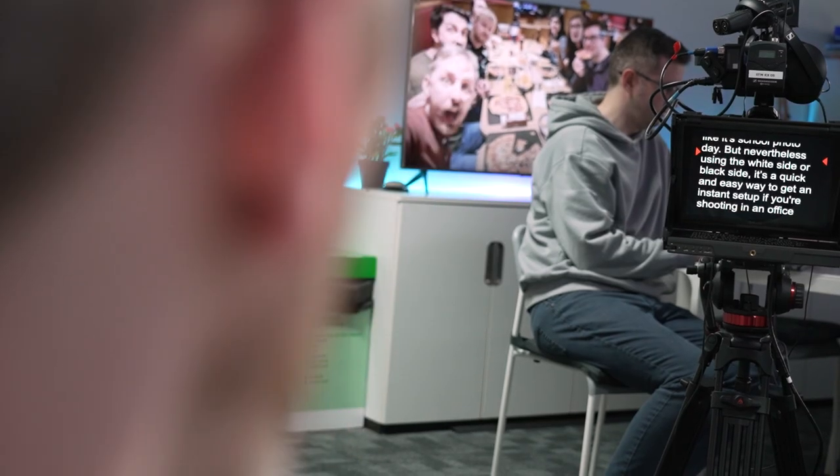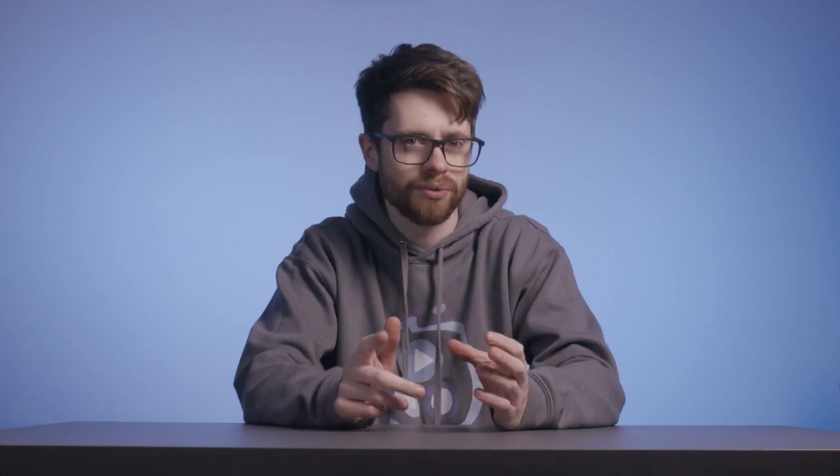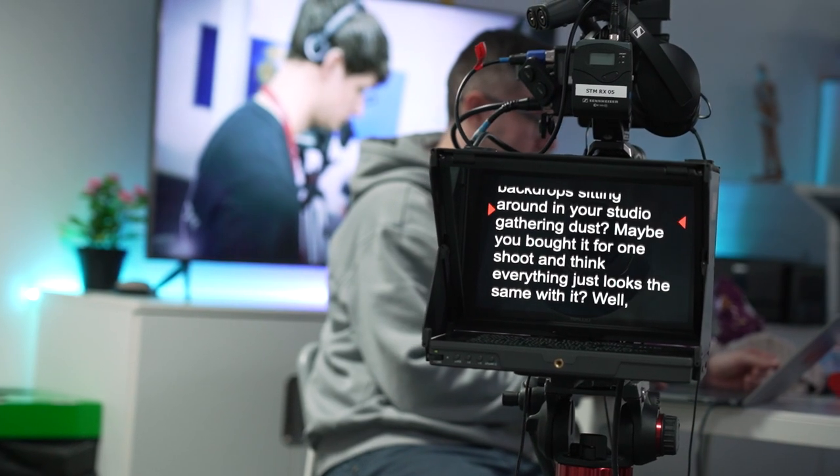It can be very tempting to want to bring an autocue to every shoot, and why wouldn't you? Your client's script right in front of them, all they have to do is read. That's a great solution, right?